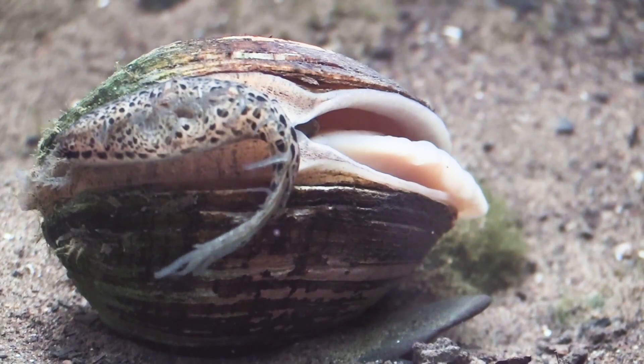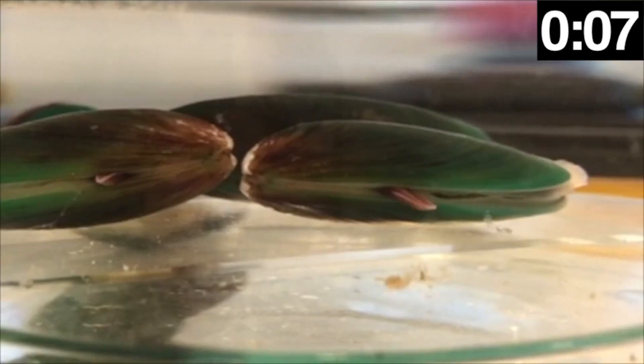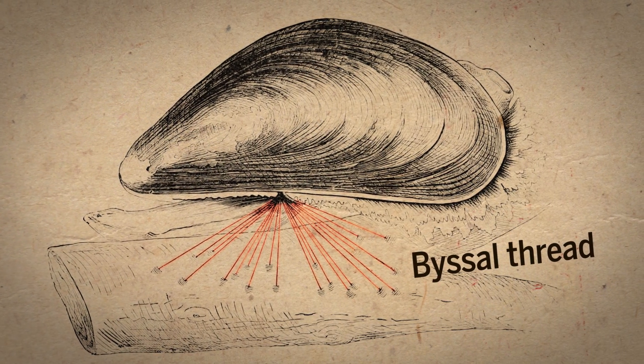Researchers have spent decades trying to prevent mussels from attaching to everything they encounter. Now they've developed a polymer lubricant that prevents mussels from attaching to underwater surfaces. The key to the mussel's stickiness is byssal thread, a sticky fiber the animal secretes as soon as it detects a solid structure.